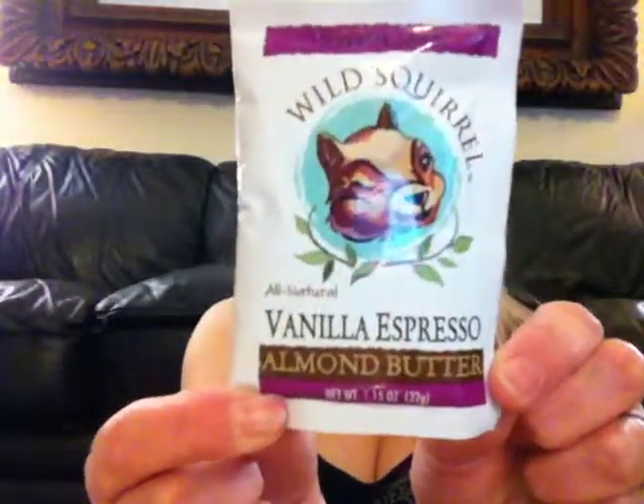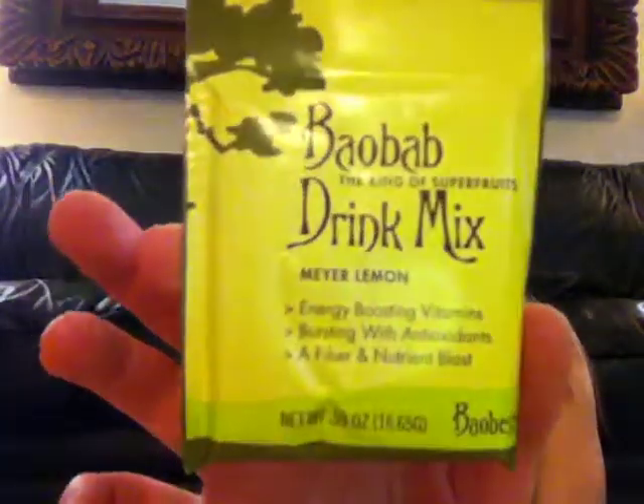What's this? Almond butter! Joyful Java Wild Squirrel All Natural Vanilla Espresso Almond Butter — a little pouch to try. Wild Squirrel goes everywhere, it's cute. And another little pouch which is a drink mix — Meyer Lemon from Baobab, the Drink of Superfruits. Looks like it makes one drink.